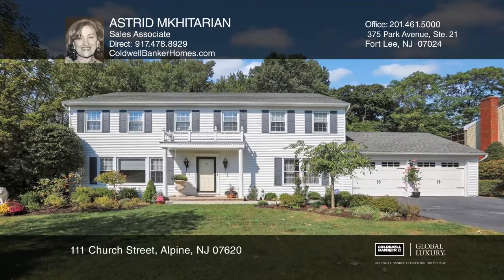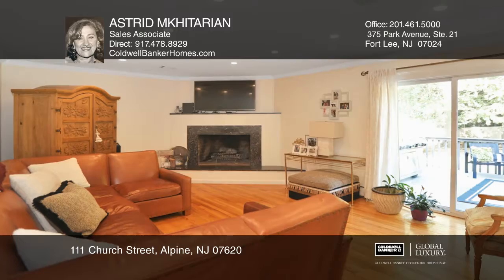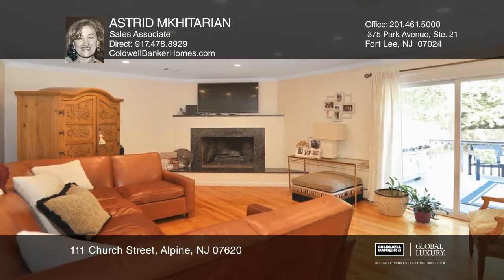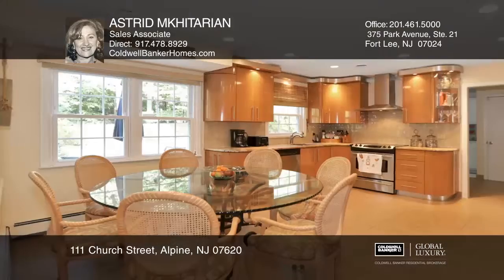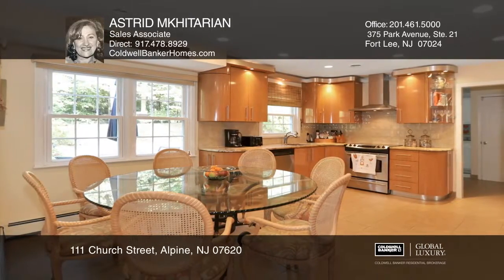This sparkling clean and bright four-bedroom three-bath Center Hall Colonial has been meticulously cared for. It offers an eating kitchen and hardwood floors throughout. The family room includes a cozy fireplace.